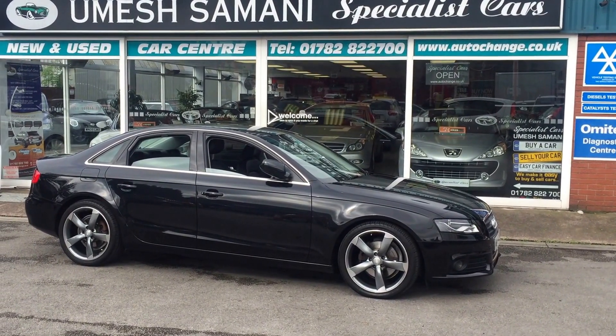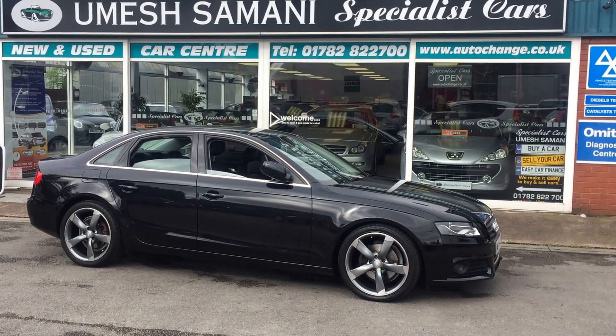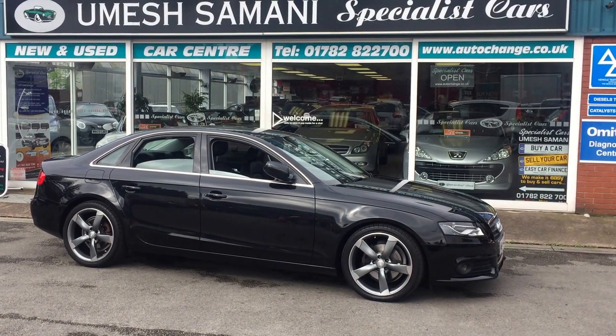Great example, £7,000 worth of options. Need any further information? Give me a call on 01782 822 700.